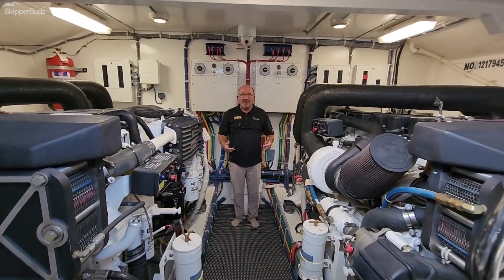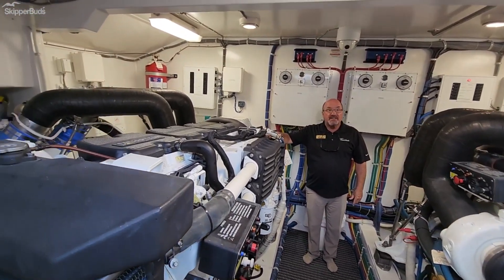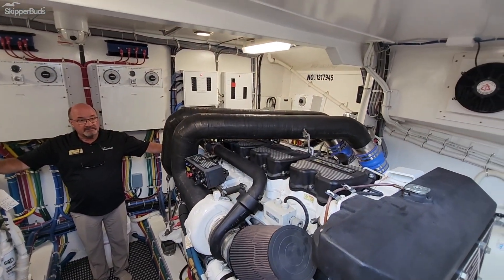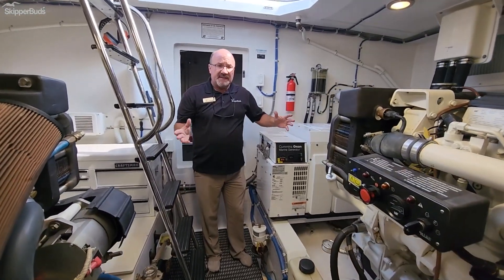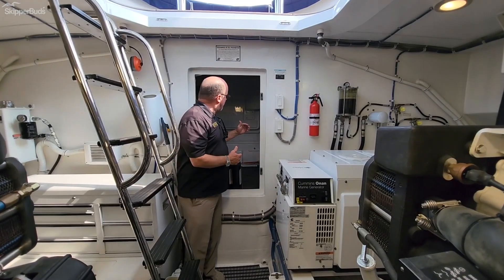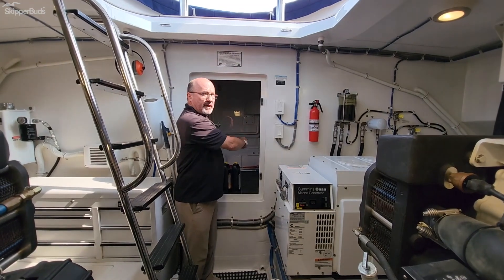As typical of all Hatterases, the engine room is spectacular. This one boasts two C18 Caterpillar engines. The Cummins generator has a little less than 1,300 hours on it, and the C18s have just a little less than 1,000 hours — all freshwater. The aft lazarette behind features a door that comes through the swimming platform and an expansive storage area.